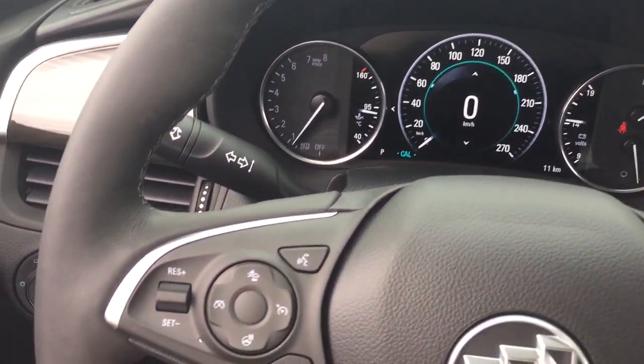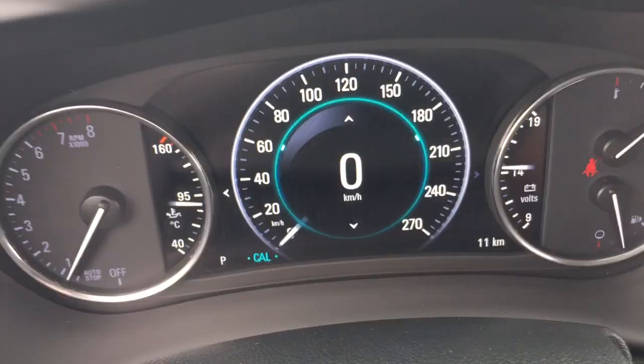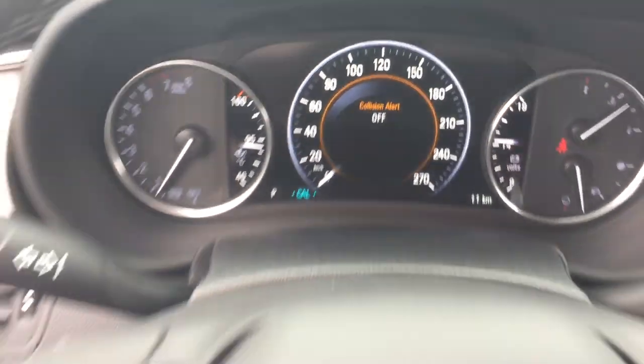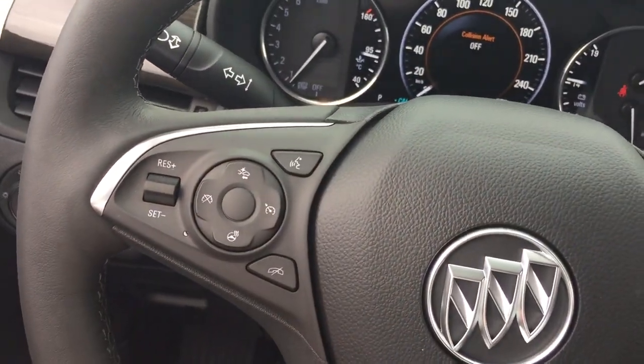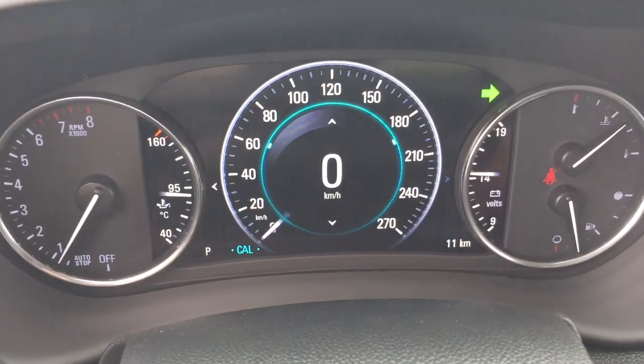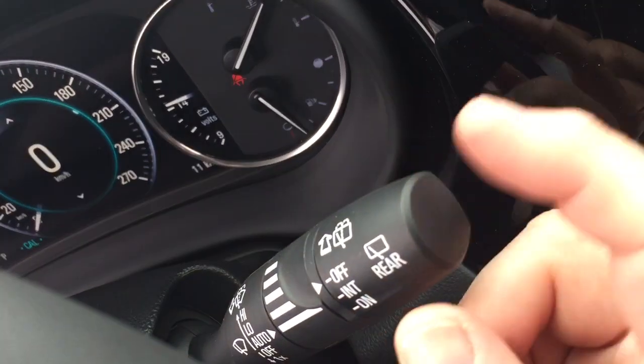Leather-wrapped steering wheel, and you've got your forward collision warning here — and it is heated. You can set that up for different distances, and it's going to keep you informed of the flow of traffic around you. Your hands-free calling and voice command, and cruise control. Headlights and turn signals, and your intermittent wipers, including rear wipers.